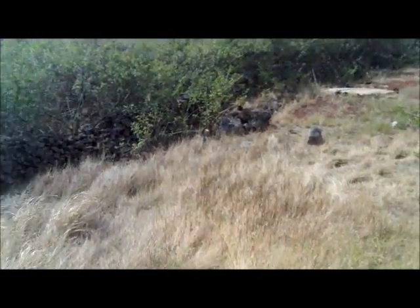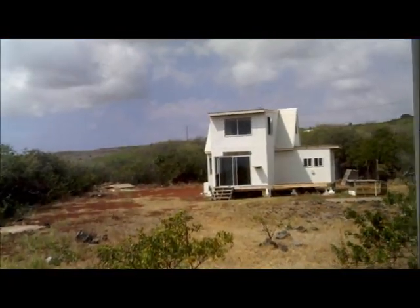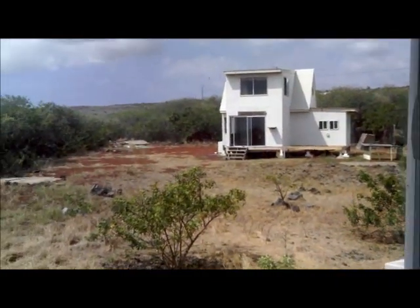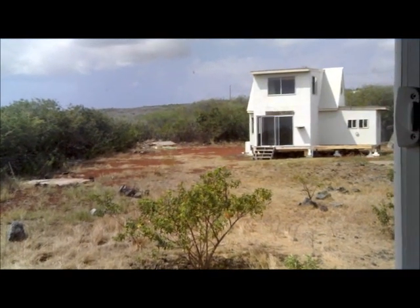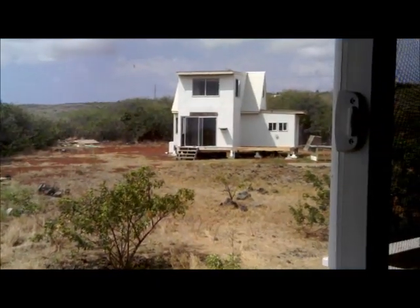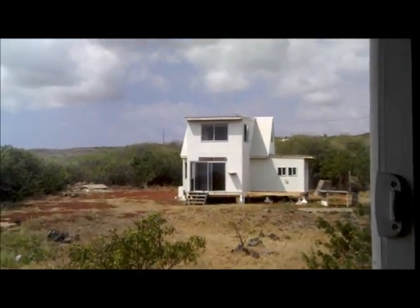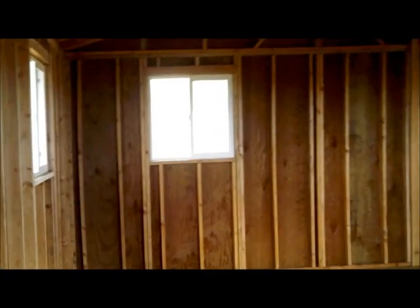Again, there's the unfinished home next door. I don't know what the story is on that one. There does not appear to be anyone living in it — the door slider is open and the deck is not finished. Kind of an unusual shaped house. Anyway, not a bad place.